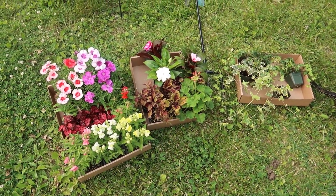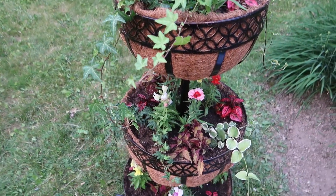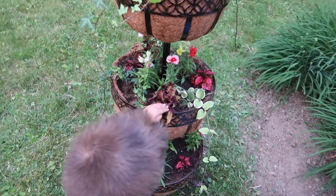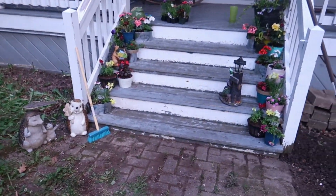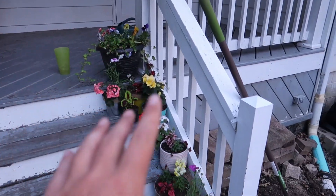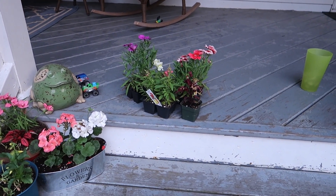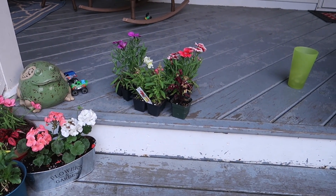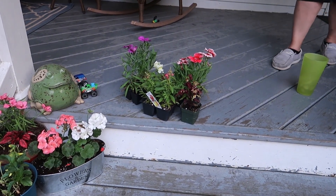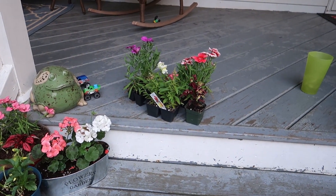Flowers have been bought, time to get to planting. Doesn't that look pretty? I like it. Also I'll admit I bought too many flowers, so we added a few more in here and we still have too many. I don't know what we're gonna do with those yet — we'll plant them somewhere. I'll figure something out.